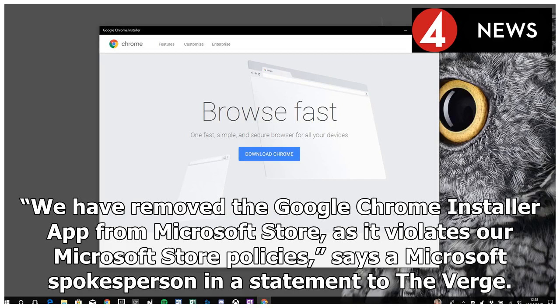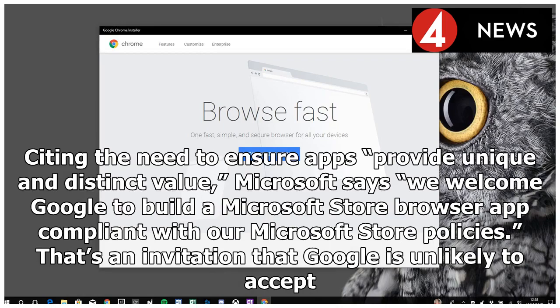We have removed the Google Chrome installer app from Microsoft Store, as it violates our Microsoft Store policies, says a Microsoft spokesperson in a statement to The Verge, citing the need to ensure apps provide unique and distinct value. Microsoft says we welcome Google to build a Microsoft Store browser app compliant with our Microsoft Store policies.